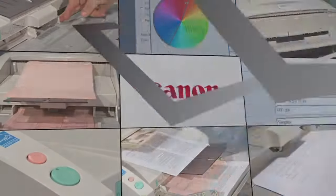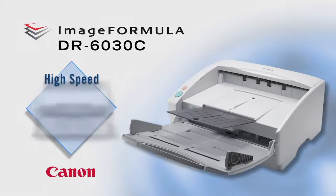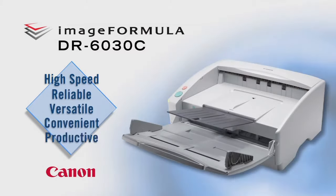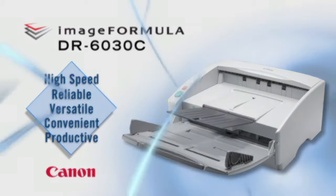The following demonstration video will assist you in understanding the speed, reliability, versatility, convenience, and the variety of industry applications that the DR6030C departmental scanner supports.